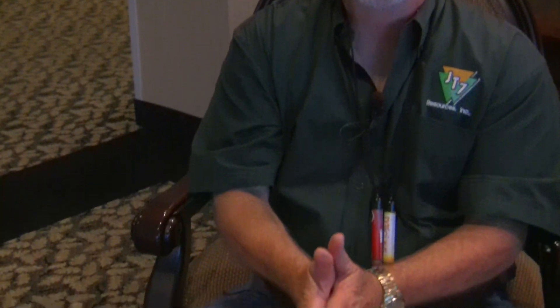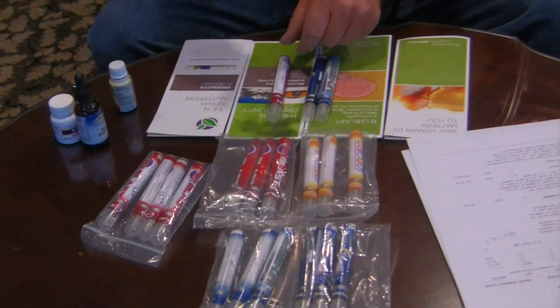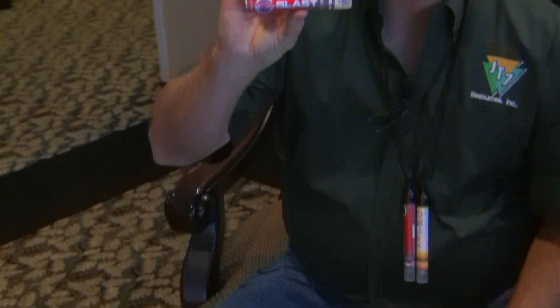Then my order came in and I started using the D3 spray. We also have a vitamin B12 Blast — pharmaceutical grade, methylcobalamin, the highest grade of B12 you can get, and it's very hard to find — also in a spray. Then we have what's called Dream Time, which is melatonin — it helps you sleep, relax, and wake up refreshed. And we have Metabolift, a weight loss product that helps raise your metabolism, burn fat and sugars, and turn them into energy.